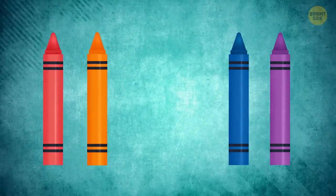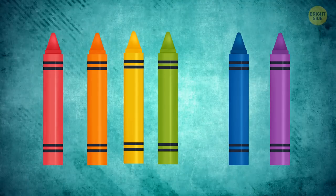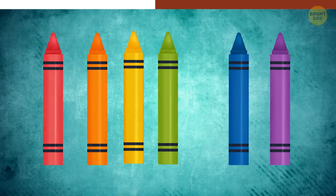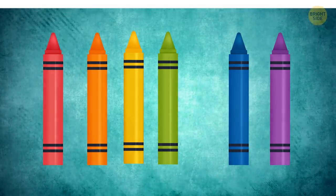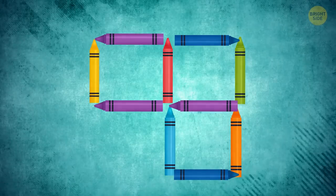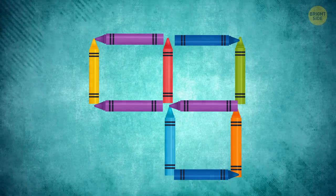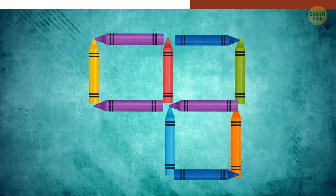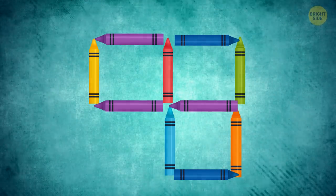Can you rearrange these crayons and make four triangles? To solve this mystery, you've got to think outside the box. Here's the correct answer. Let's make the task a little harder — can you remove just two crayons to make two squares? There you go.